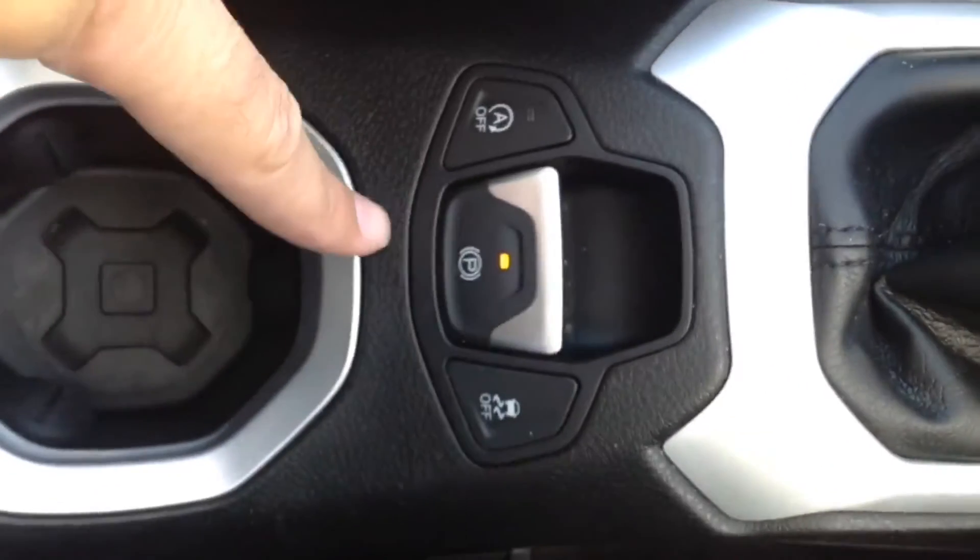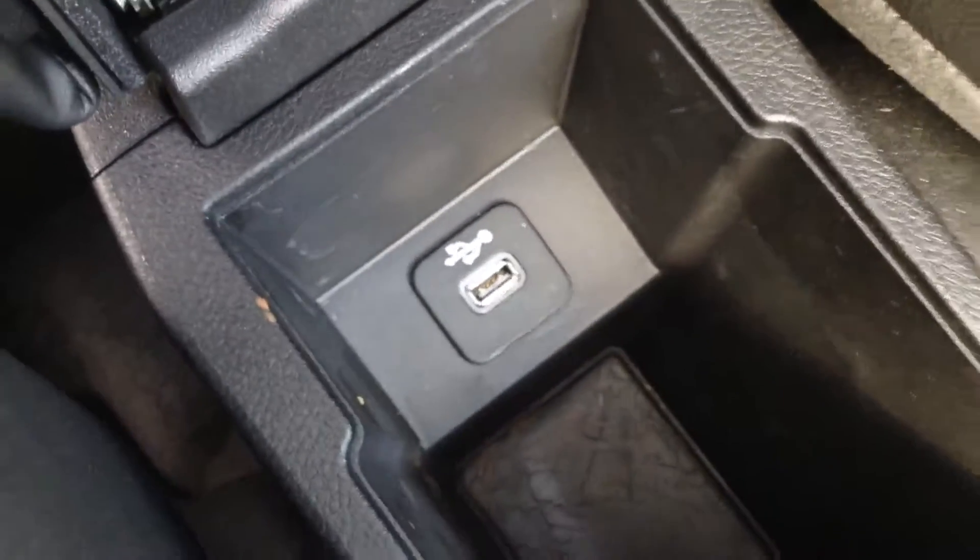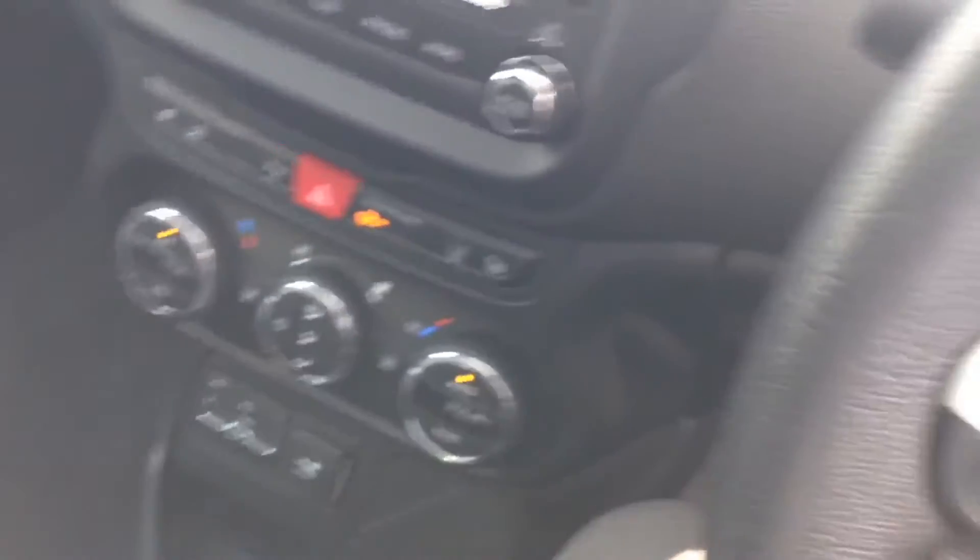It has a six-speed manual gearbox and an electronic parking brake. There are a couple of cupholders and underneath the armrest there's another USB slot, so you can charge your phone or device or play content through there.